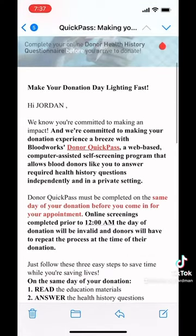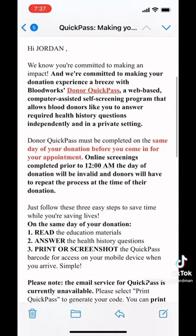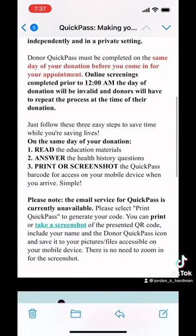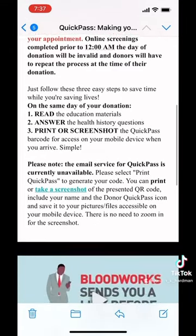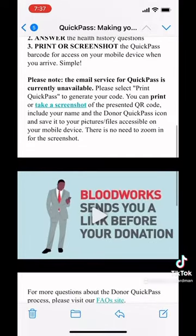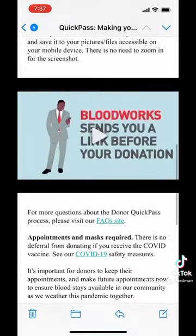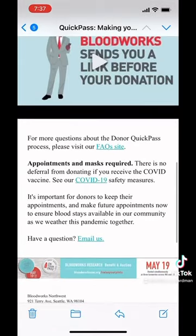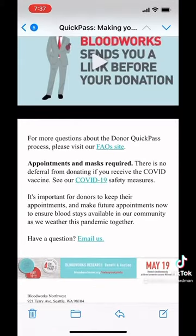The day of, you will get this email, again with a link to the Quick Pass. It breaks down what it actually is, how you can complete it, and lets you know that you need to do it the day of your appointment. They share a video with you, and then you can go to links to our FAQs and it lets you know about all of our COVID-19 safety measures.